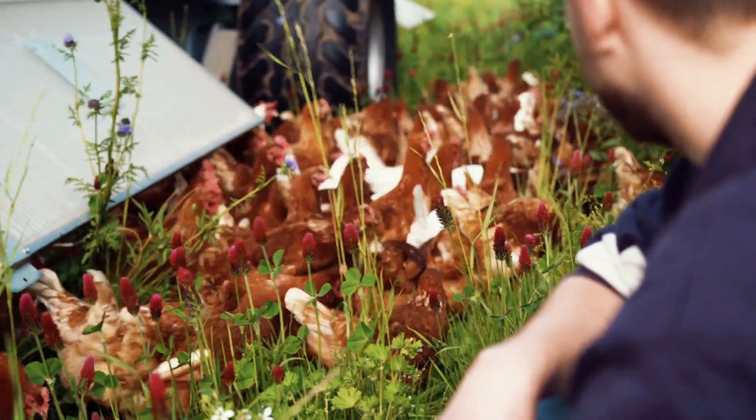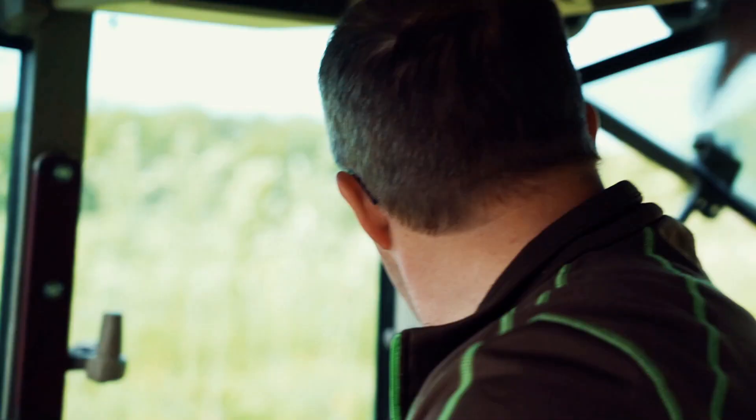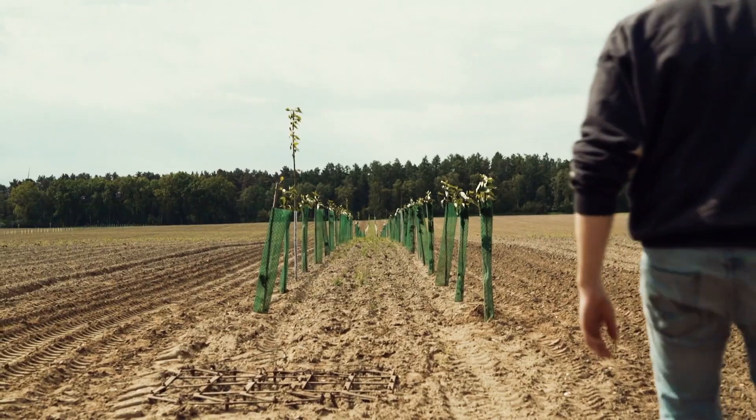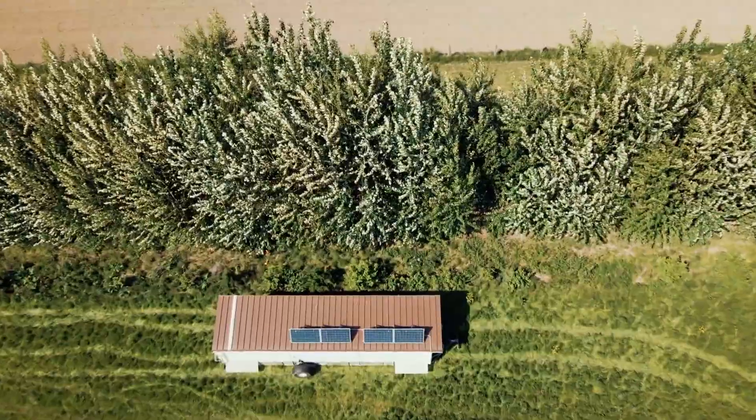Agriculture takes a huge toll on the environment, but there is a way to make it more eco-friendly that has literally been around for thousands of years. And it has to do a lot with these seemingly boring but surprisingly powerful trees.